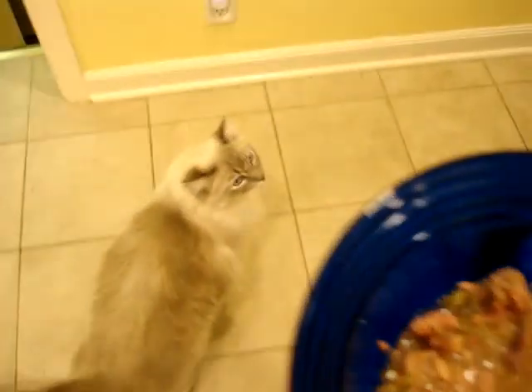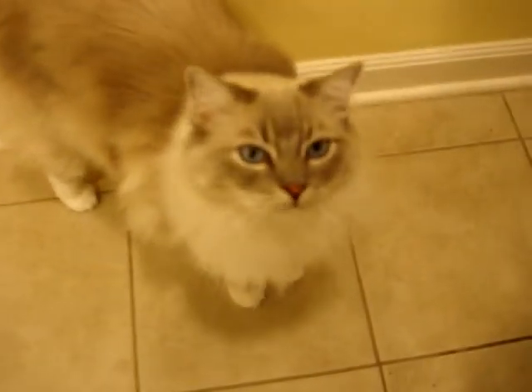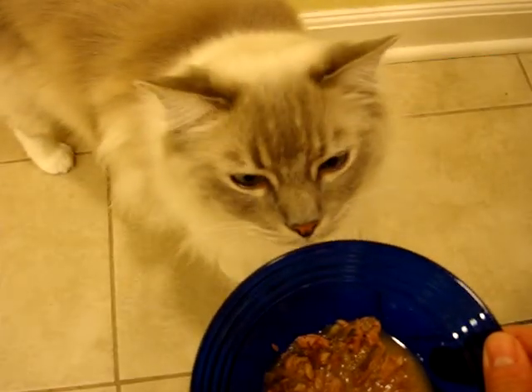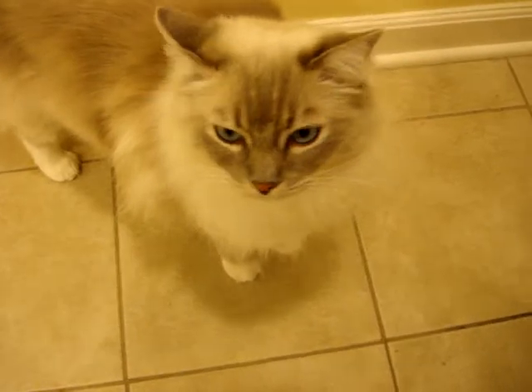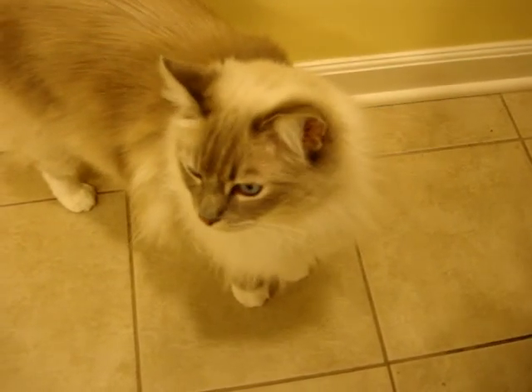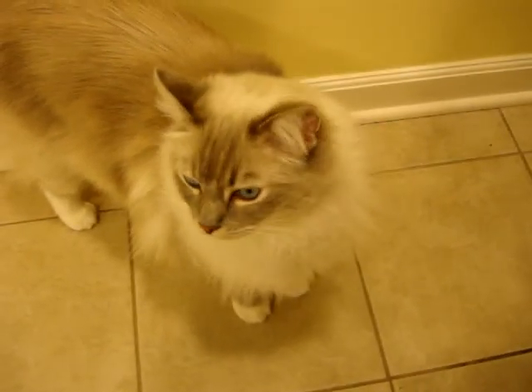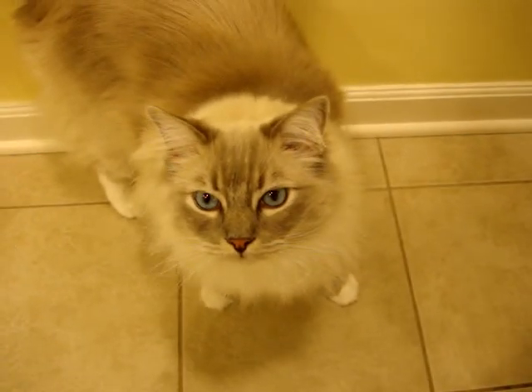What do you think, Chiggy-Poo? Trig rarely meows. Do you want some? Trig, are you going to meow?